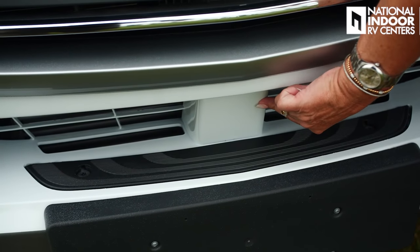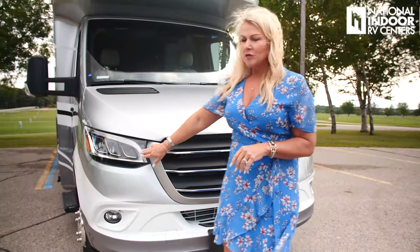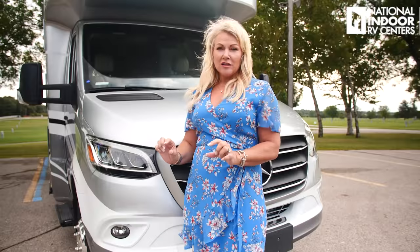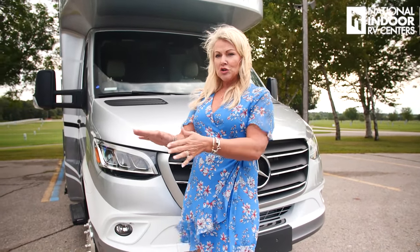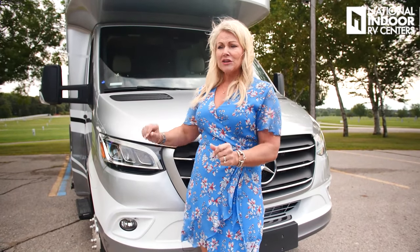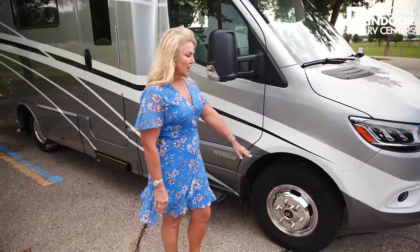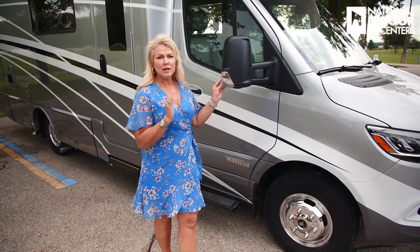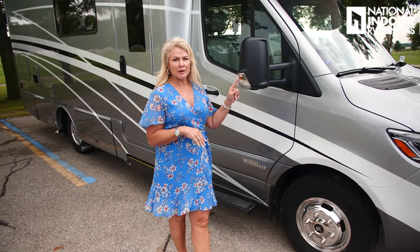Right in the center of your front grille is the sensor for your adaptive cruise control. We've got beautiful LED headlights, and down here we've got the cornering fog lights. Those work when you're going below 20 miles per hour and they'll actually turn with the coach, giving you nice illumination as you're going into a campground. We have the Alcoa aluminum rims, and then we have the internally controlled side view mirrors with defrost and turn signal.